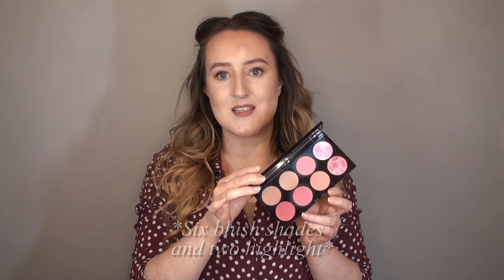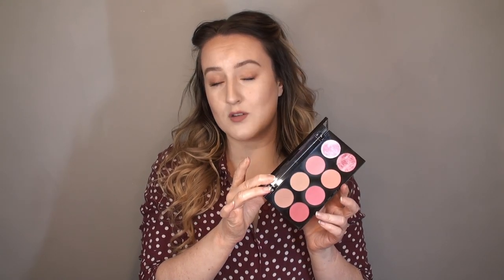I'll show you these in chronological order - the ones I picked up first that I've had for ages, and then the more recent ones, as I've definitely developed what I like over the last year or so. The first one is the Revolution Ultra Blush Palette in the shade Sugar and Spice. It has six shades in it - loads of different colours, all pink, with different undertones, different lightness and darkness.